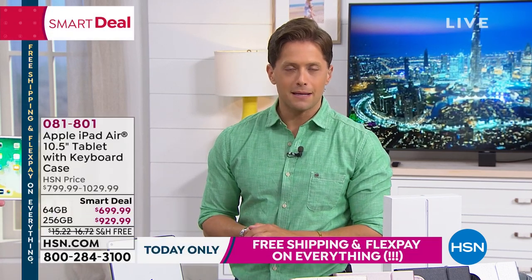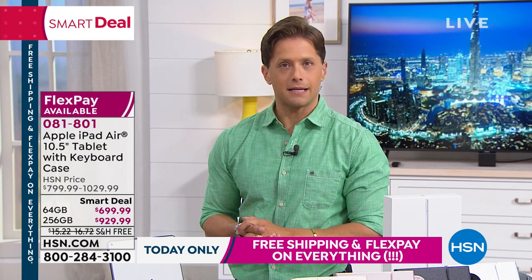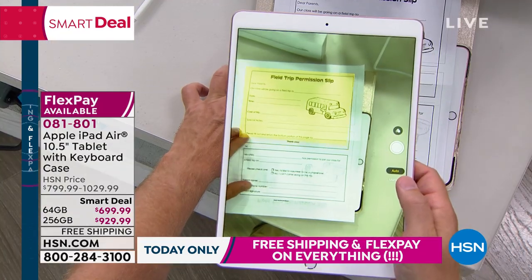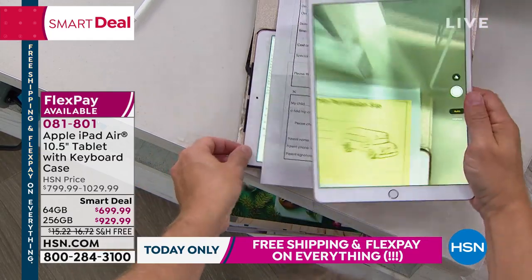Before this amazing brand and product came along, the tablet was just something else. What Apple has become now is the most globally recognized, celebrated, and innovative brand in connected technology and ways in which you can live a digital lifestyle.